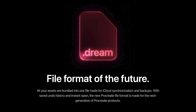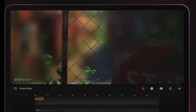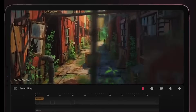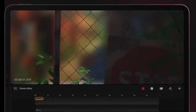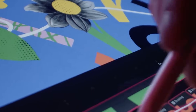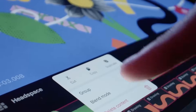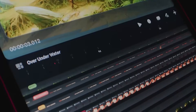Procreate Dreams will have its own file system called Dot Dreams — the technology that allows each canvas to run so smoothly and fast on iPads — and will also feature live effects. This feature makes me really happy because it allows the ability to endlessly edit video effects. For example, in the original Procreate, applying color correction is definitive once you hit OK, unless you've made a backup copy of the original layer.